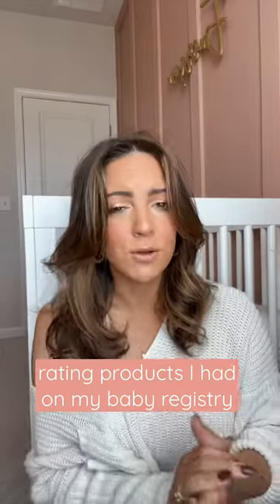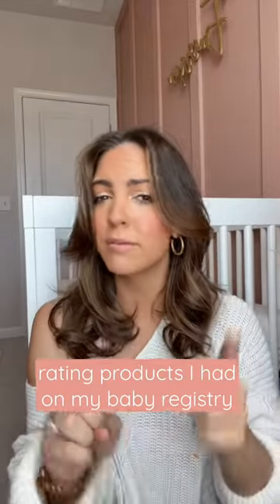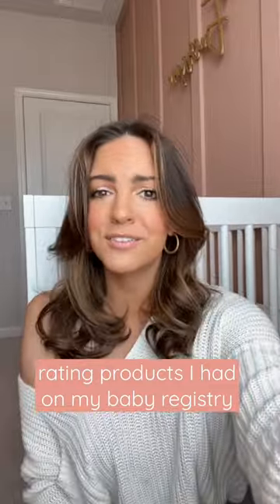I'm a first-time mom and my daughter is now seven months old, so here's how I would rate products that I put on my registry and what I think about them now. I honestly felt so lost making my registry, so hopefully this is helpful.